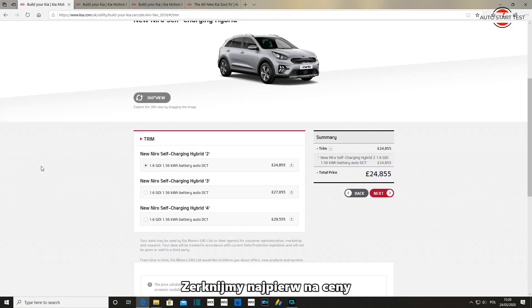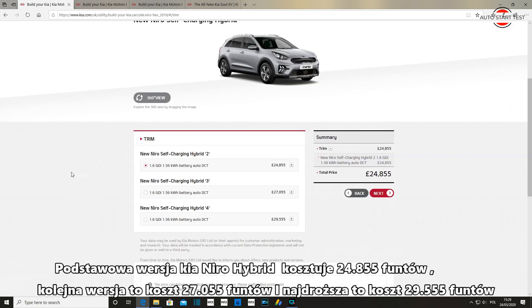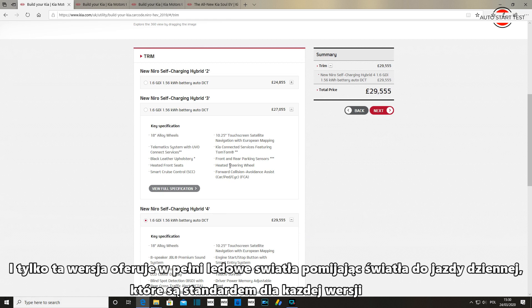Let's take a look at the prices first. The basic version of the Kia Niro self-charging hybrid costs £24,855. The middle version will cost you £27,555 and the most expensive is £29,555. Only the last version offers full LED headlights, except for daytime running lights that are standard on each version.